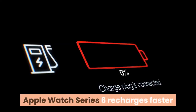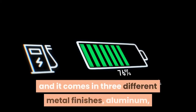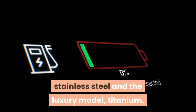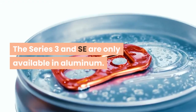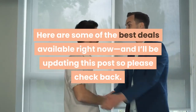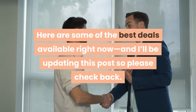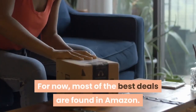Apple Watch Series 6 recharges faster than the other Apple Watch models and it comes in three different metal finishes: aluminum, stainless steel, and the luxury model, titanium. The Series 3 and SE are only available in aluminum. Here are some of the best deals available right now, and I'll be updating this post so please check back. For now, most of the best deals are found on Amazon.